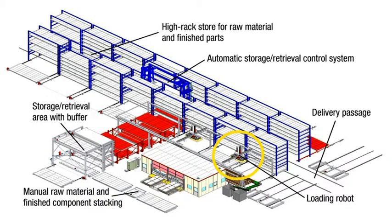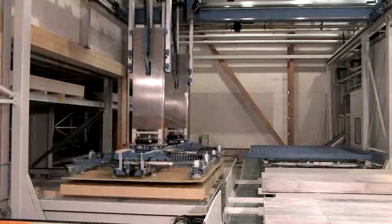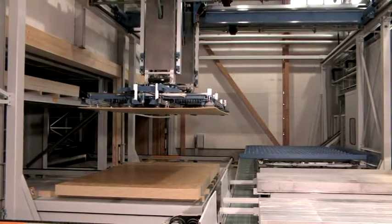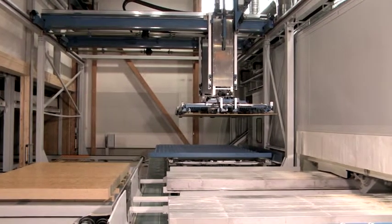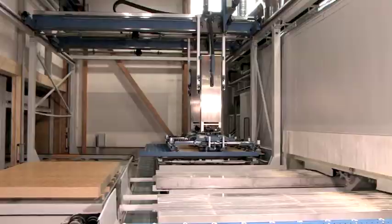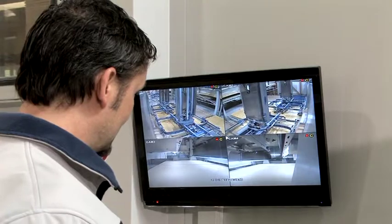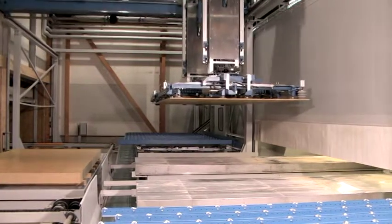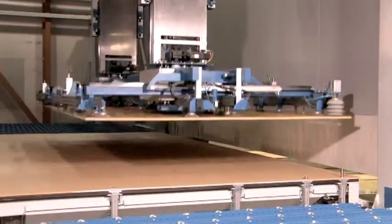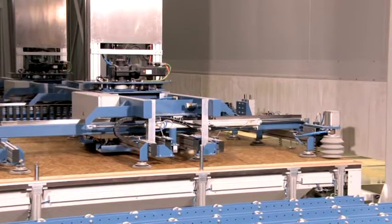The Reichenbacher Machining Center is automatically fed and unloaded by robot. As well as supplying the Machining Center as centerpiece of the innovative process, Reichenbacher also worked with Rengli in the design and construction of the entire production unit. This ensured that everything interfaced smoothly. The robot manages a total of 125 storage positions, covering an area of 2,670 square meters and enables unmanned operation of the plant.